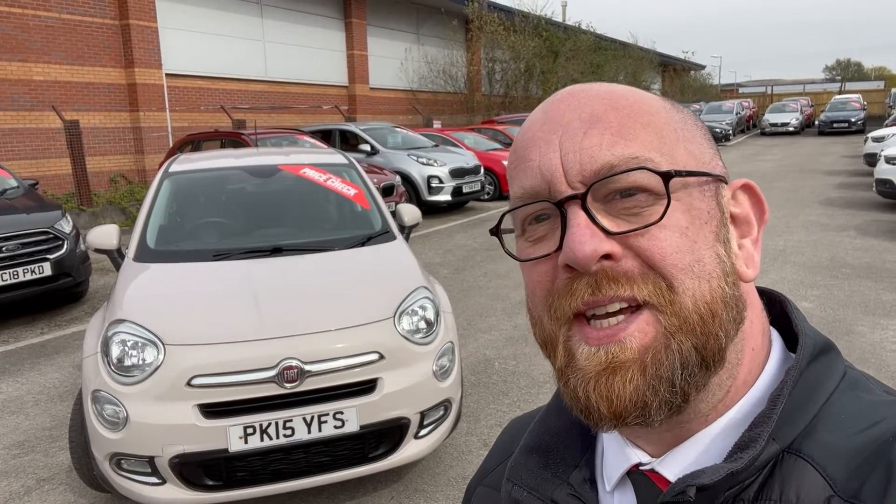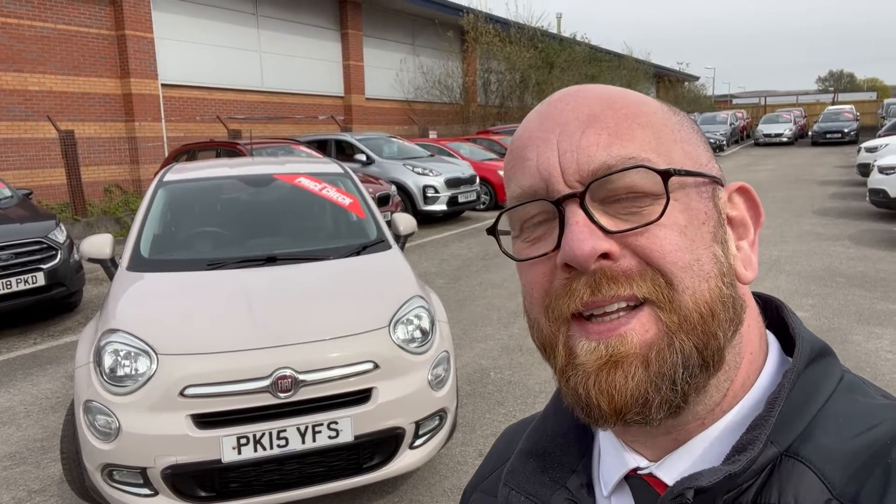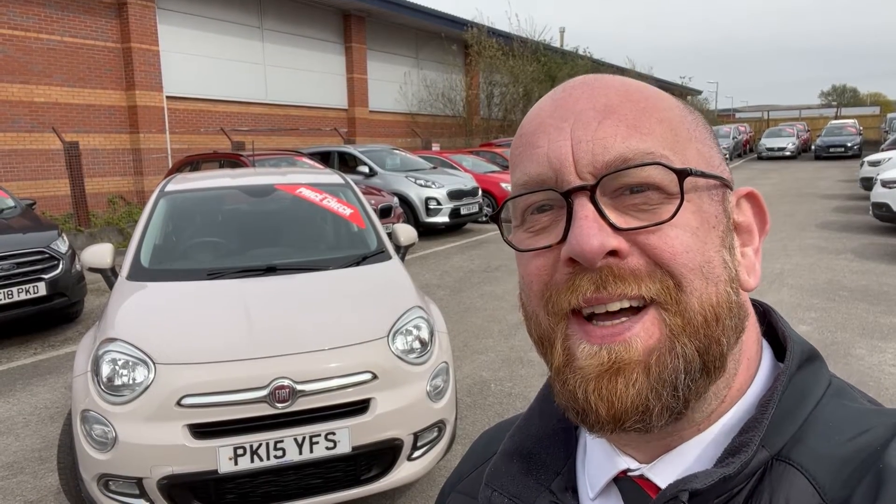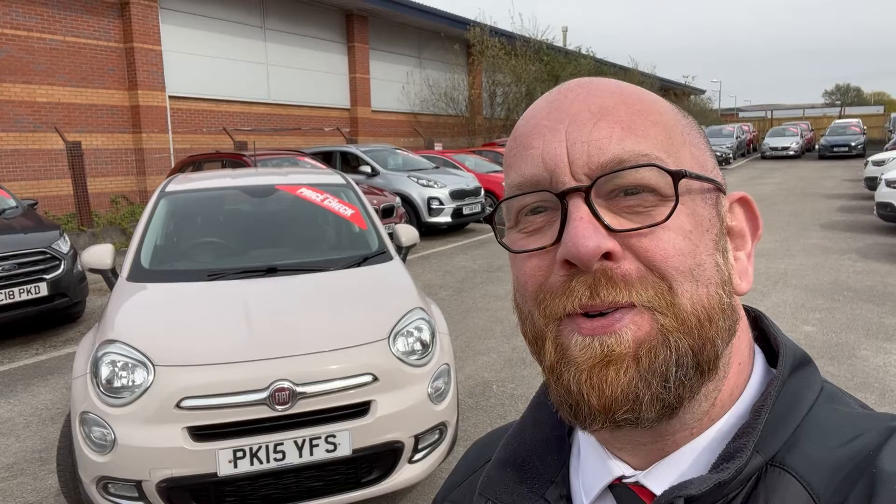Right, there you have it! Thank you very much for watching. I hope you like it — if you do, don't hesitate, give us a shout here at Chorley. My name's Chris, I'd love to help. If you need any more information just give me a shout. Thanks for watching and we'll speak to you soon hopefully.